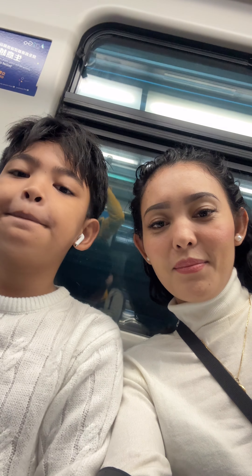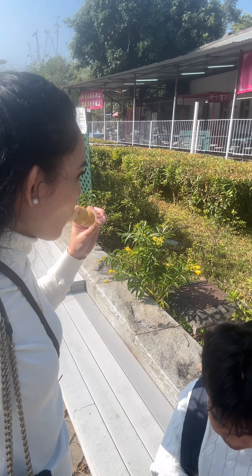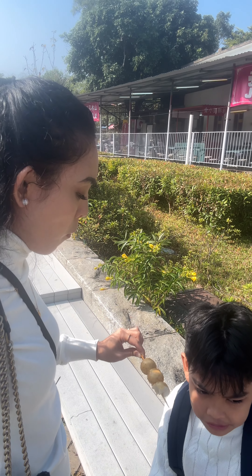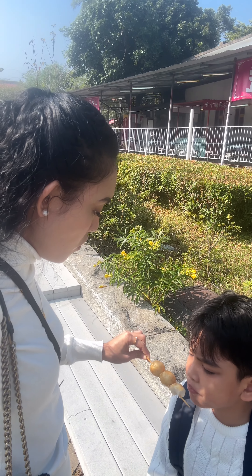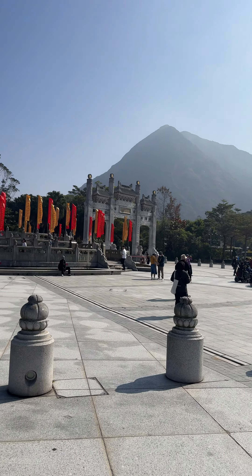We visited Ngong Ping Village and walked around. We bought a fishbowl drink for 30 Hong Kong dollars, which is about 225 pesos — pricey, but honestly really delicious! Jeff and I finished it quickly. The area is really big and the famous attraction here is the Big Buddha, so we climbed the stairs to the top. Jeff was already complaining right from the start though!